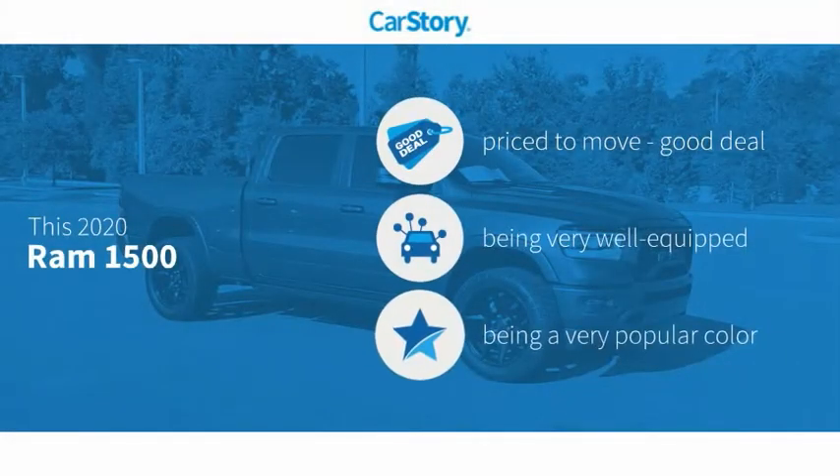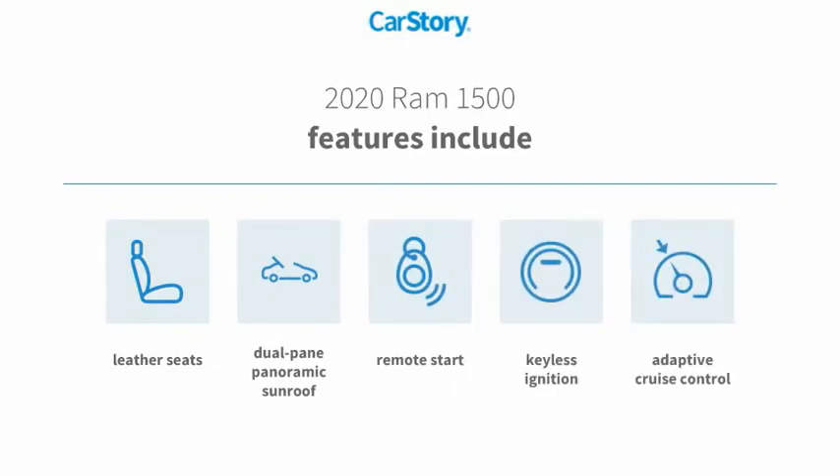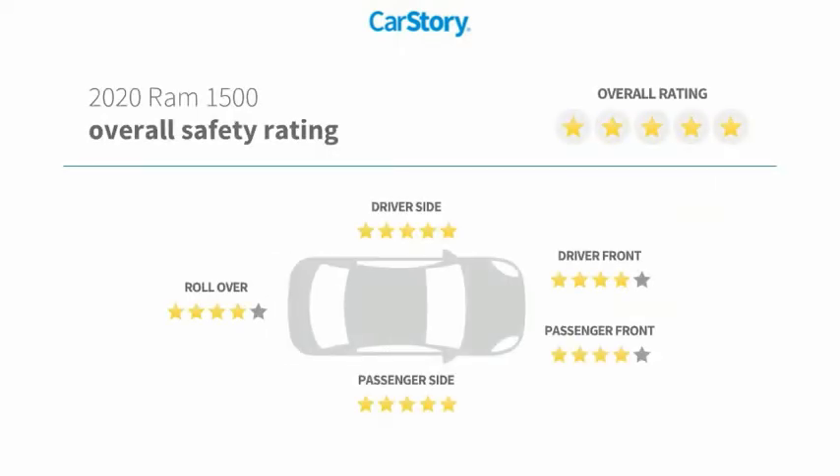CarStory research indicates this vehicle is priced below the average market price, loaded with features. Features include remote start, keyless ignition, leather seats, adaptive cruise control, dual-pane panoramic sunroof, and it has been listed as an IIHS top safety pick with these ratings.